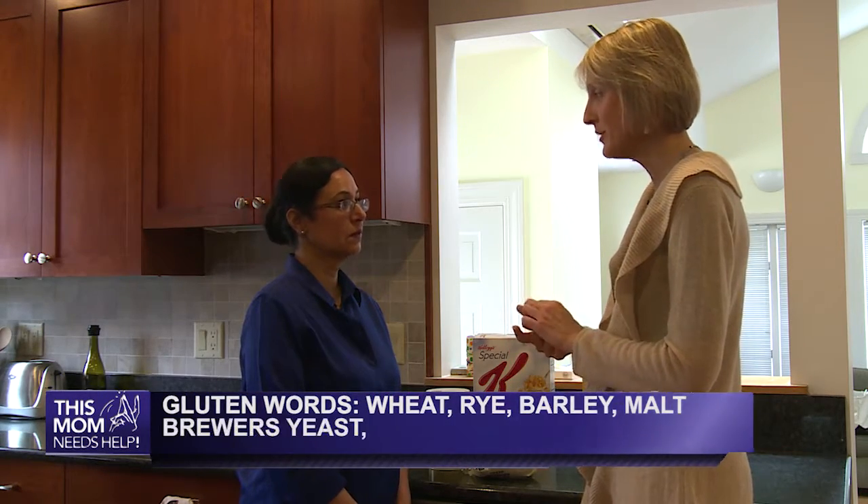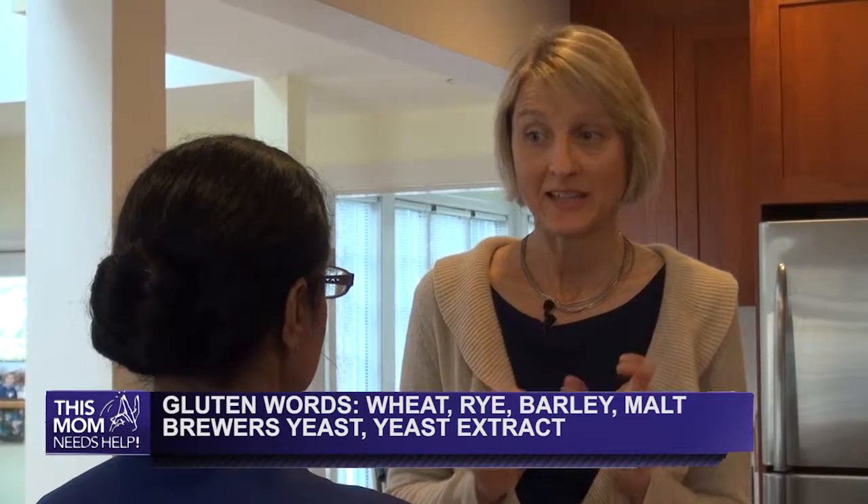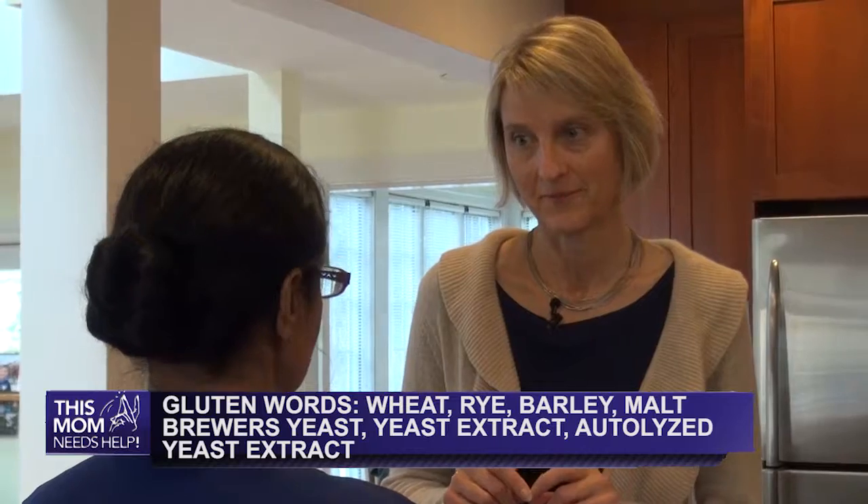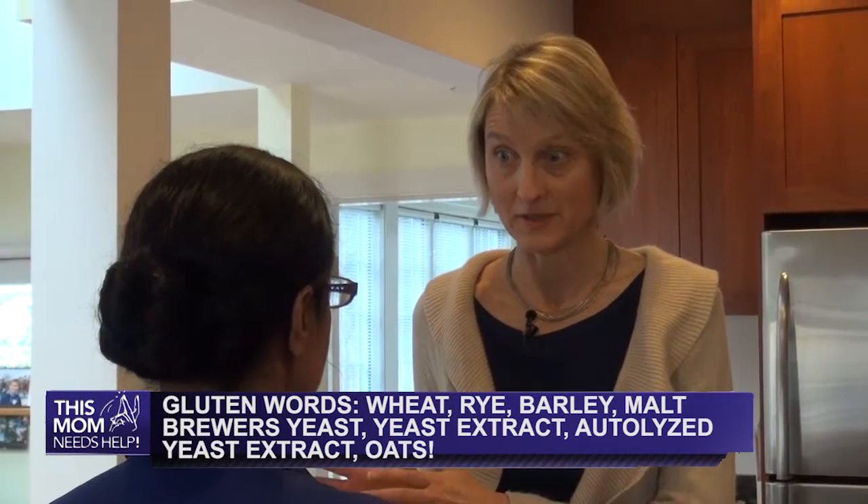malt, brewer's yeast, yeast extract, and autolyzed yeast extract, as well as oats.